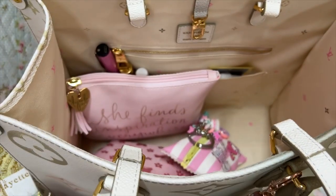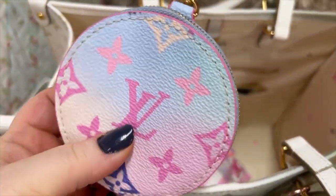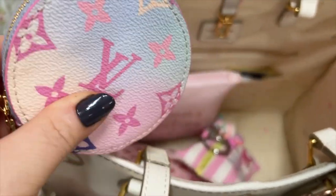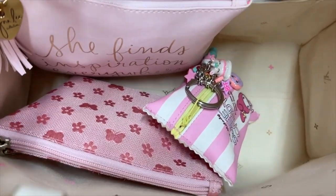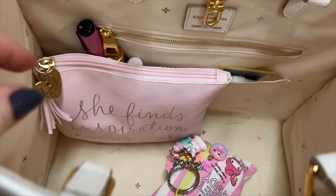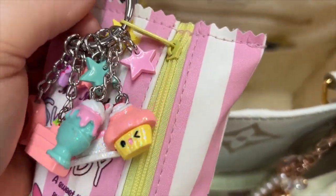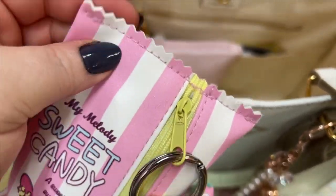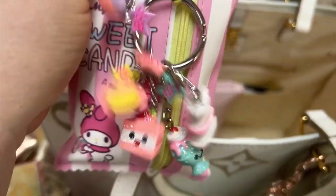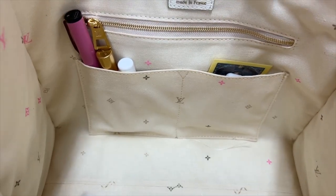I also have my Amazon storefront link down below where you can find a lot of these items. These charms — I think they came from Walmart — and I put them on here. The pouch I got from Amazon. Also, look how roomy this bag is — isn't it pretty? I have a little coin pouch that came from another bag I had gotten, and there's also a candy pouch.